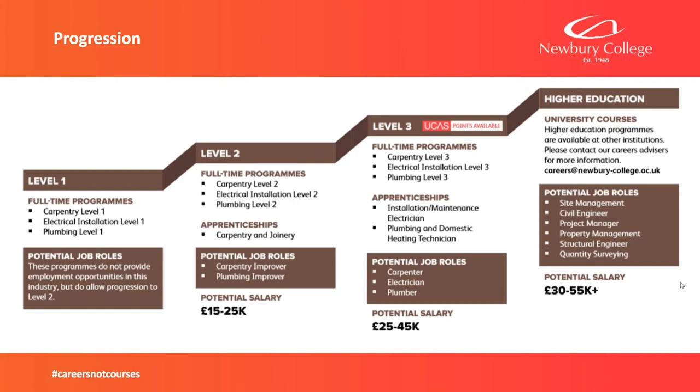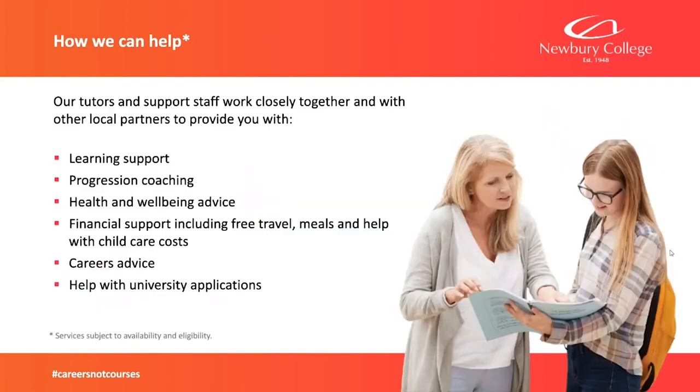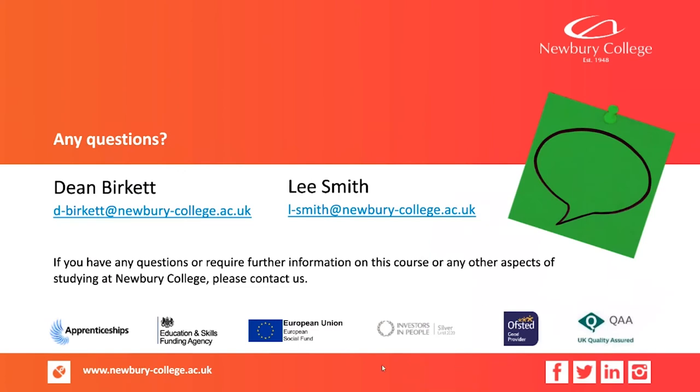Beyond Level 3, we have higher education options, which could lead to becoming a site manager, Clerk of Works, Quantity Surveyor, and similar roles. We're here to help — myself and Lee are very friendly and approachable. We also have learning support for those that need it in the class, and progression coaches who can help with employability. If you have any questions, you can email us, phone the college, or get in touch now.